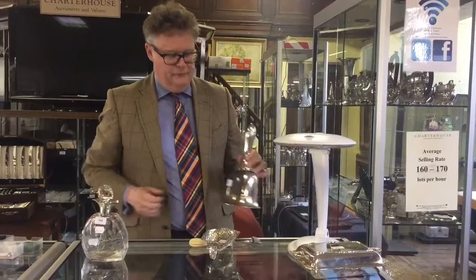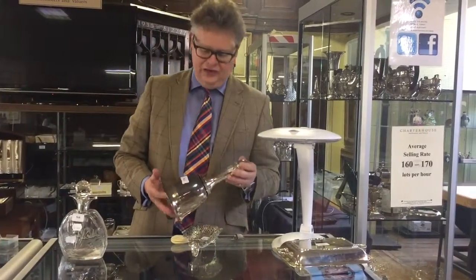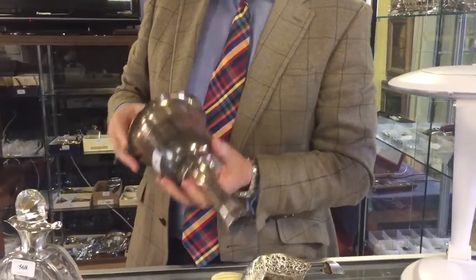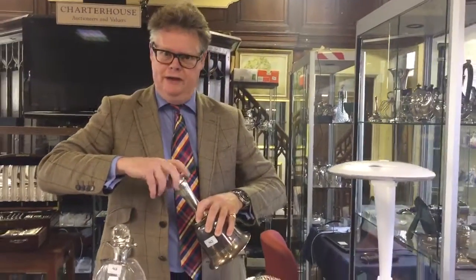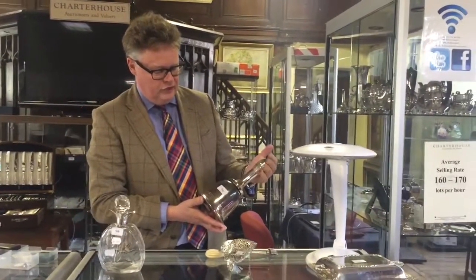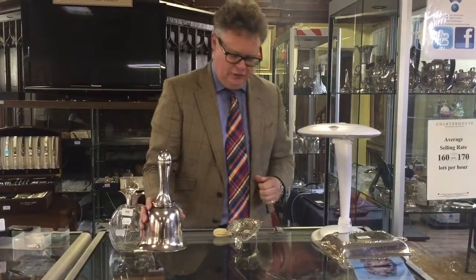What do you think this is? If you think it's going to be an old church bell you're absolutely wrong — it's actually a cocktail shaker. Fantastic thing. It all unscrews and it's all made by Asprey's — wonderful quality. This is a lovely little Asprey novelty cocktail shaker, probably between two and three hundred pounds as a piece of silver plate. It does need a little bit of a polish.